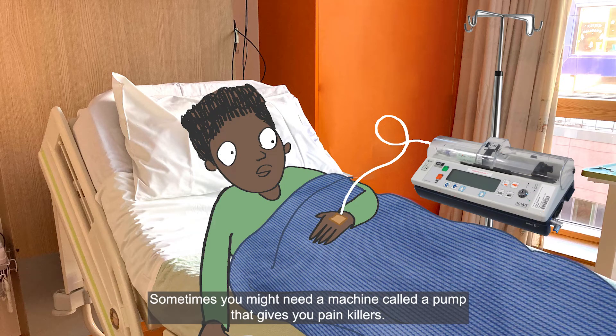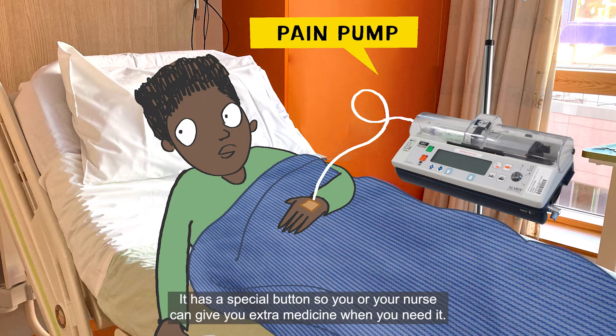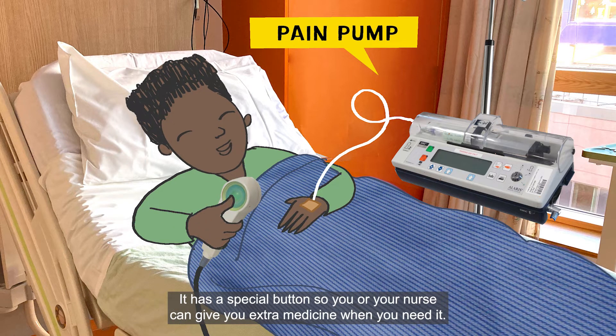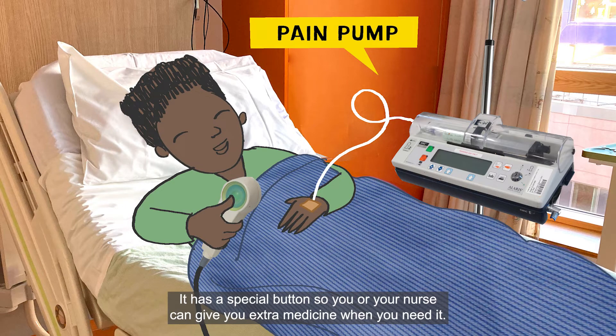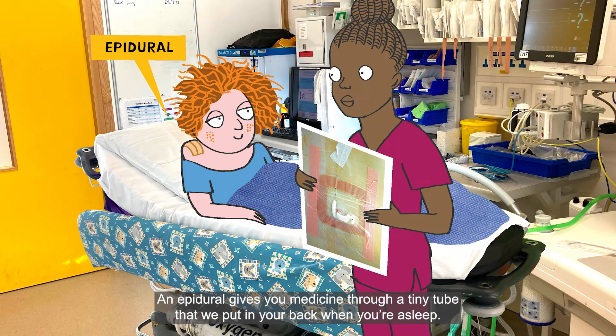Sometimes you might need a machine called a pump that gives you painkillers. It gives medicine to you through a drip. It has a special button so you or your nurse can give you extra medicine when you need it.